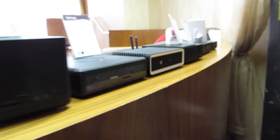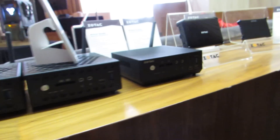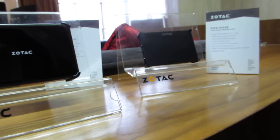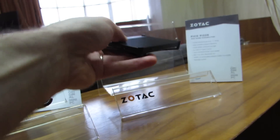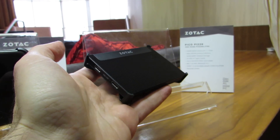Hi, this is Brad Linder with Lilliputing and we're taking a look at Zotac's 2018 line of mini computers. When I say mini, the smallest models are really pretty tiny. So let's take a look here at the new Pico PI226, which is almost a credit card size computer.